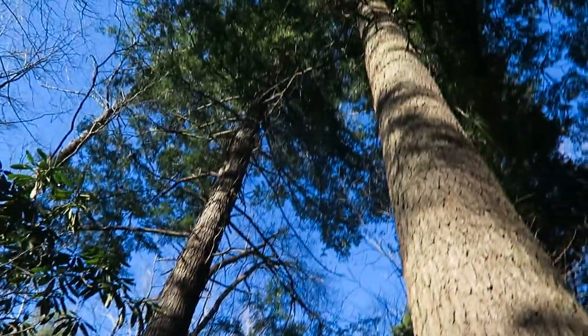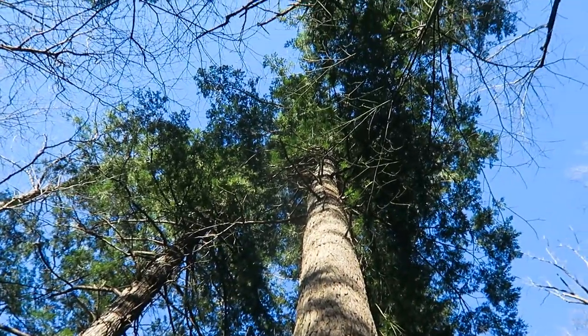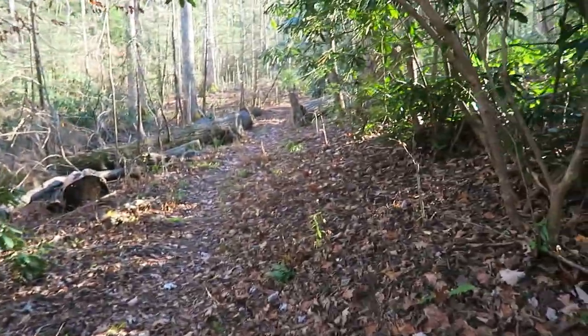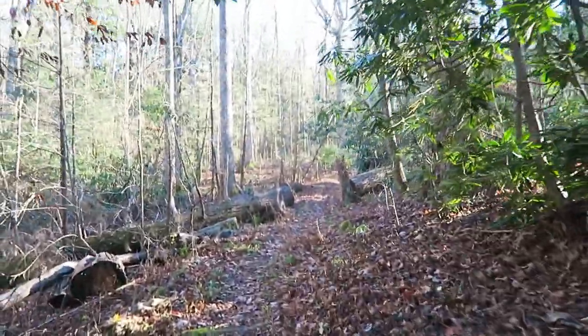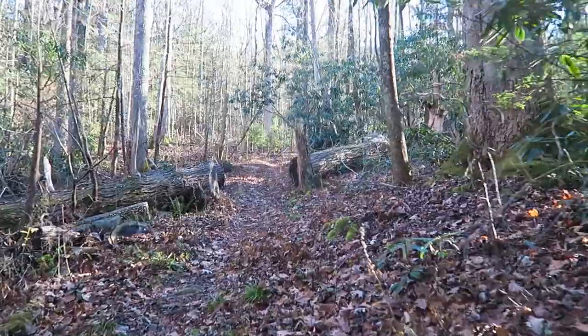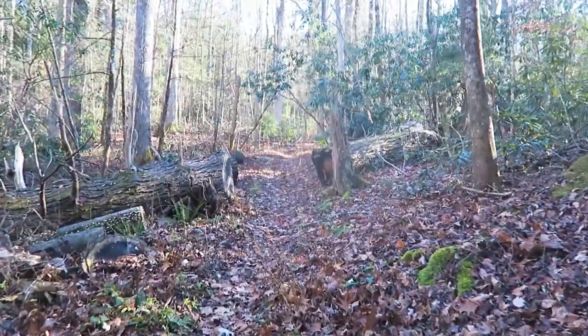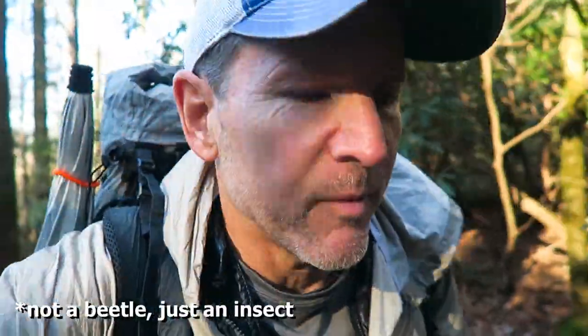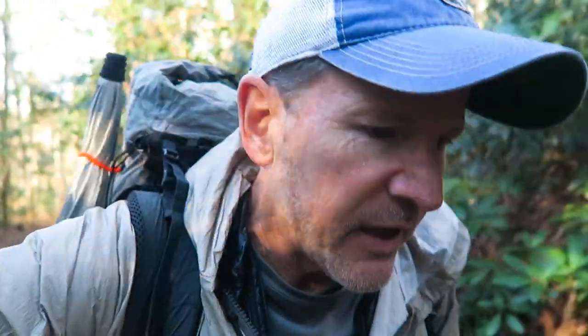These are hemlock trees here that are still living. A lot of them in the park are dead, but not all of them. Some of them get treated with chemicals — if they do get treated it lasts for about five years, and they're marked with a little dot of spray paint that's color-coded for the year. The hemlock trees are dying because of the woolly adelgid beetle — I think that's what it's called — but it's a bug that kills the hemlock trees.